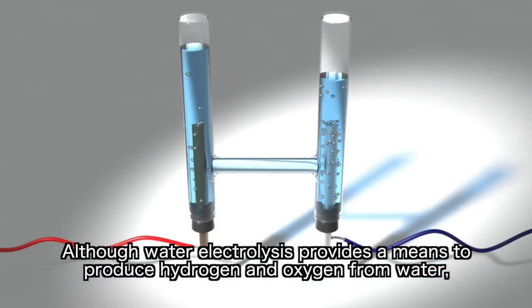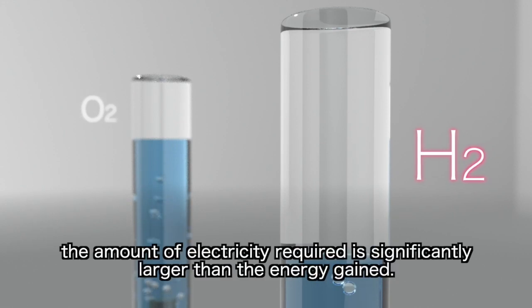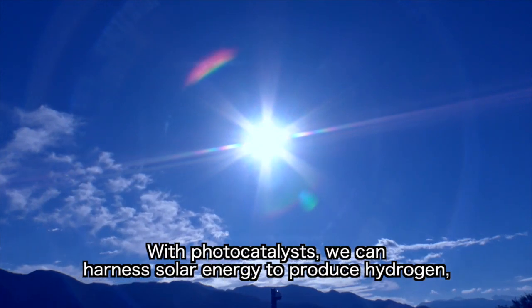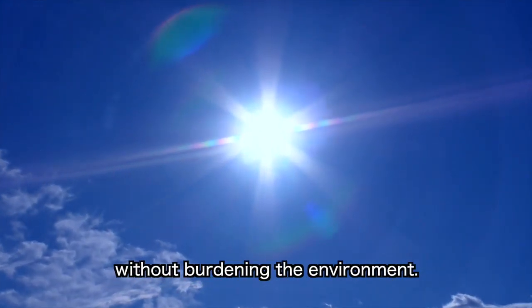Although water electrolysis provides a means to produce hydrogen and oxygen from water, the amount of electricity required is significantly larger than the energy gained. With photocatalysts, we can harness solar energy to produce hydrogen without burdening the environment.